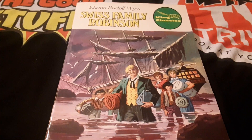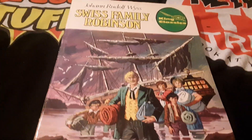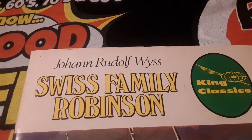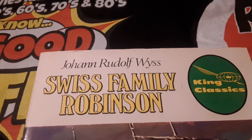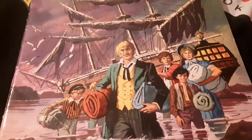Greetings YouTube, Danny Staten here on the damn blog. Today I'm going back in time, taking a look at a true classic. I'm checking out the Swiss Family Robinson — a tale of some shipwrecked castaways on a desert island.